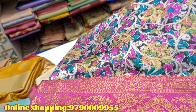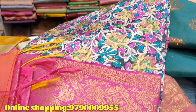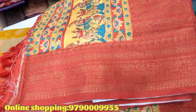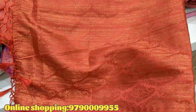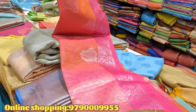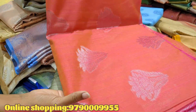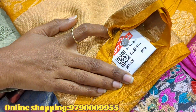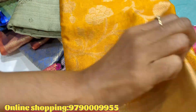This sari is Rs.626. You can see this sari — this sari is Rs.915. This sari is Rs.859.